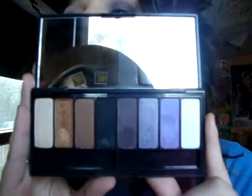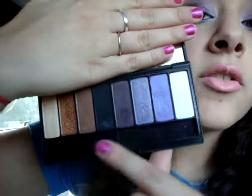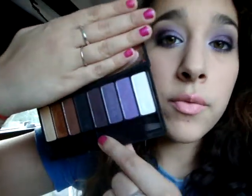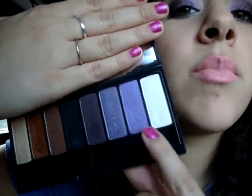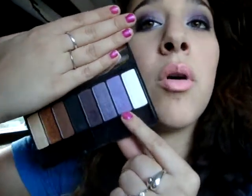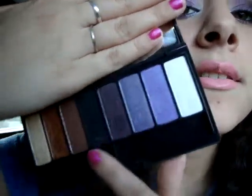You're probably like, oh my god, open it, show us the damn eyeshadows. So here they are. Looking at this on my camera, the colors do nothing for what it actually looks like in person. On camera these look kind of gray, but this is like a bright purple. My camera sucks.